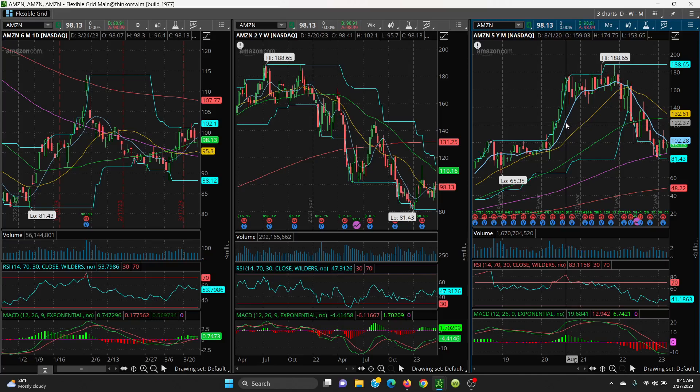That 102.10 area would be tough resistance. If you can close above that, you have a good shot at hitting the 200 SMA at 107.77 — but you need to close above 102.10. If it sells off, watch the 50 SMA at 97.54, the 21 at 95.30, and the 100-day at 94.11. Your channel is basically 88.12 on the bottom and 102.10 on the top. Break out of the channel and the target is the 200-day at 107.77; break down and the target is 88.12.